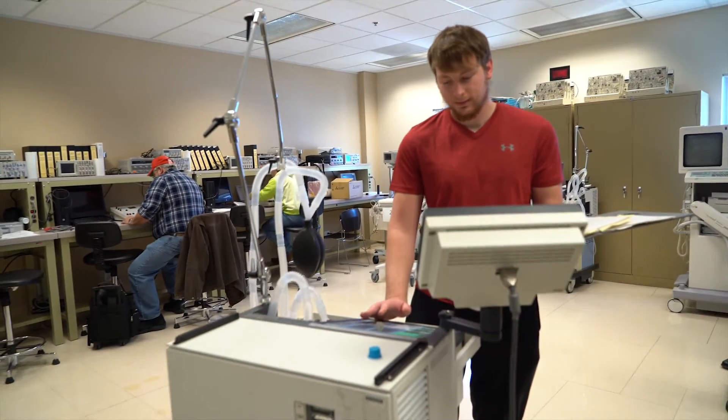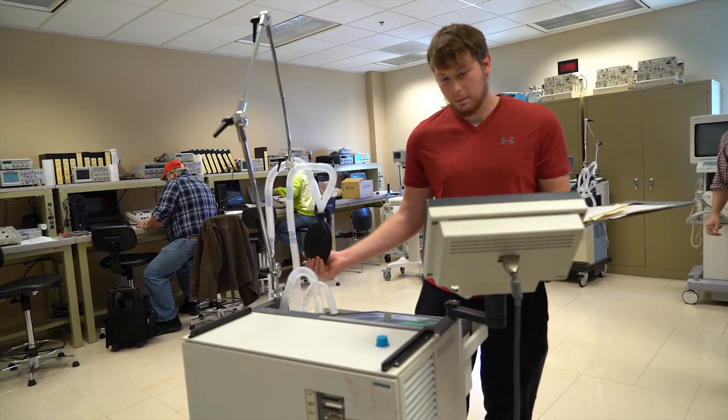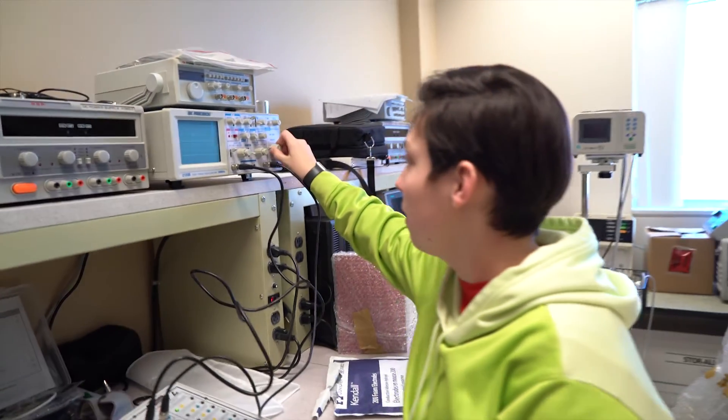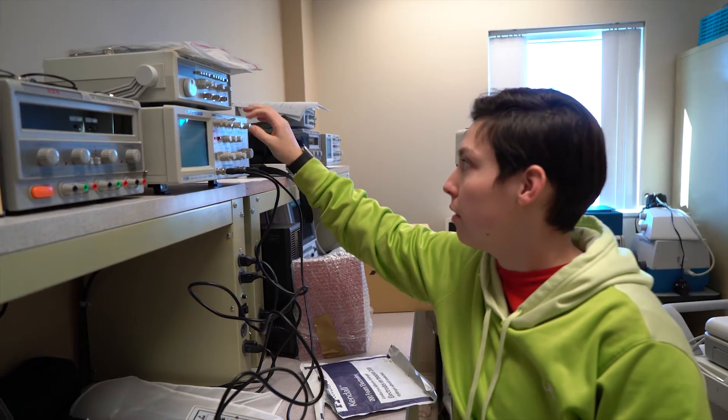You get the opportunity to help people without directly being the surgeon or the doctor or someone diagnosing things. You're working on the equipment that helps people live, treats people for diseases, diagnoses things that are going wrong — and working on that equipment gives you a sense of personal responsibility for helping people.